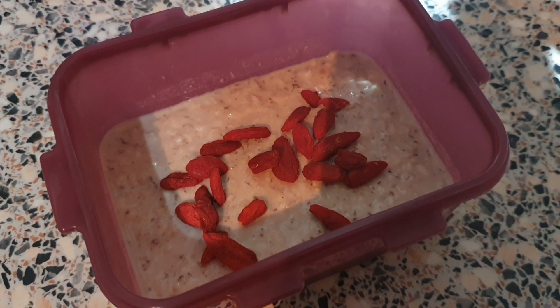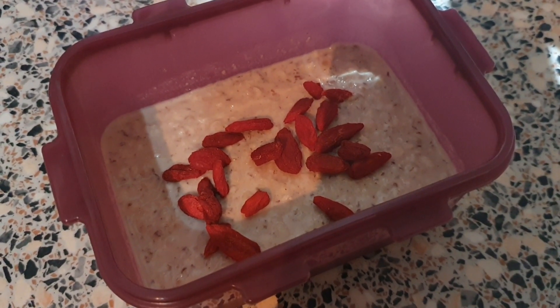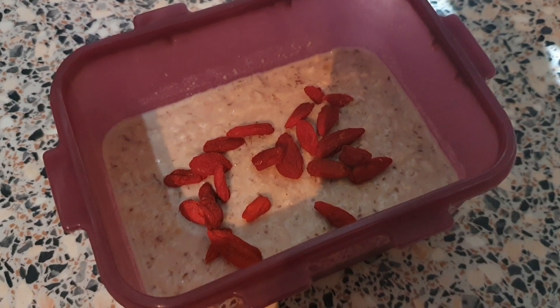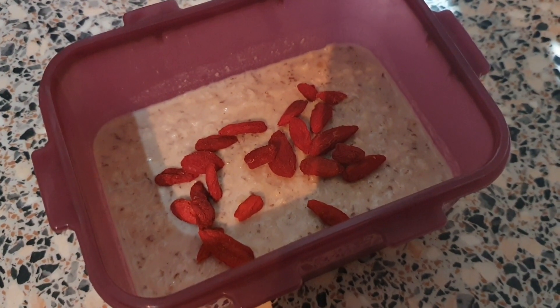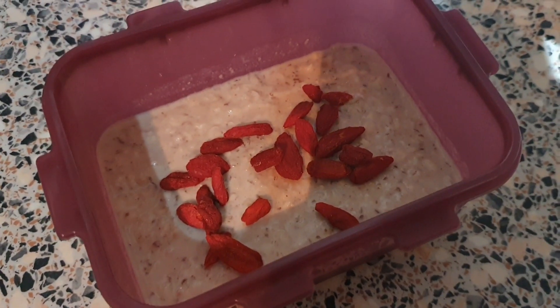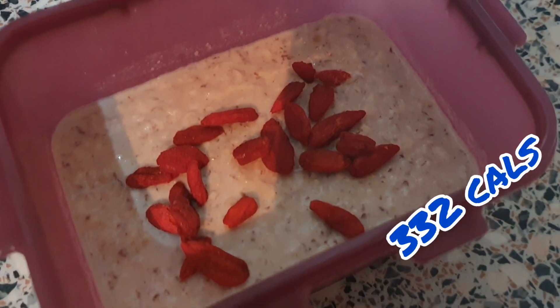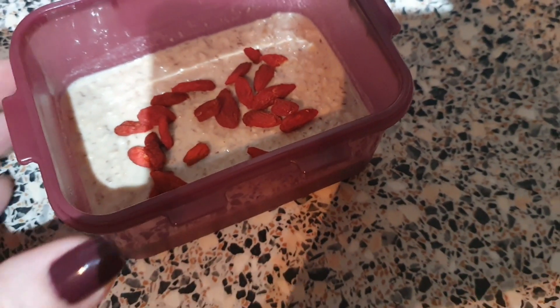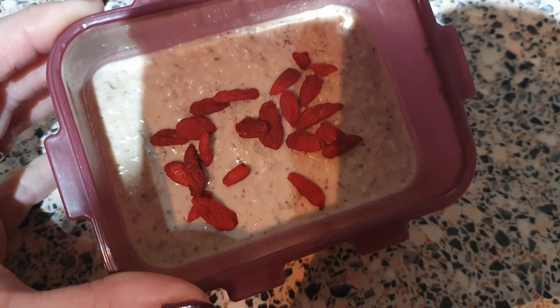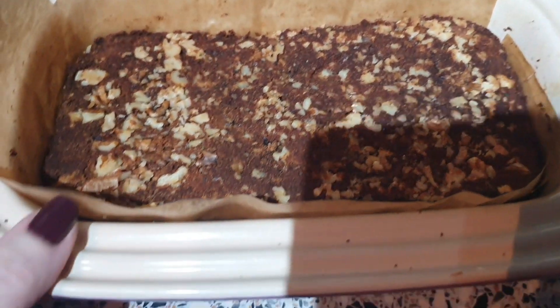There's porridge oats, flax seeds, peanut butter, and almond milk. I haven't got my other phone so I can't check the app, but I'll put a list of what's actually in there on the screen along with the calories. I've also got some goji berries on top, so that's a super healthy breakfast for 332 calories.